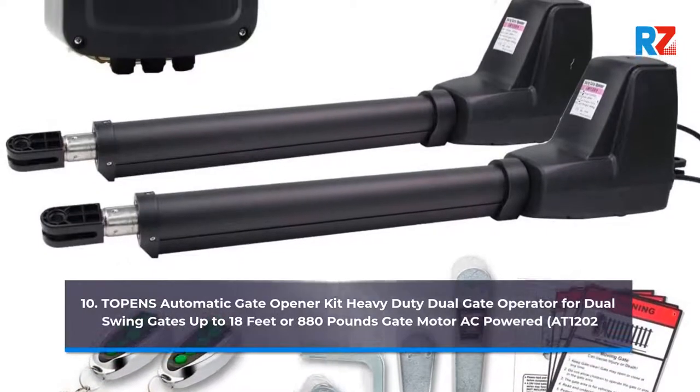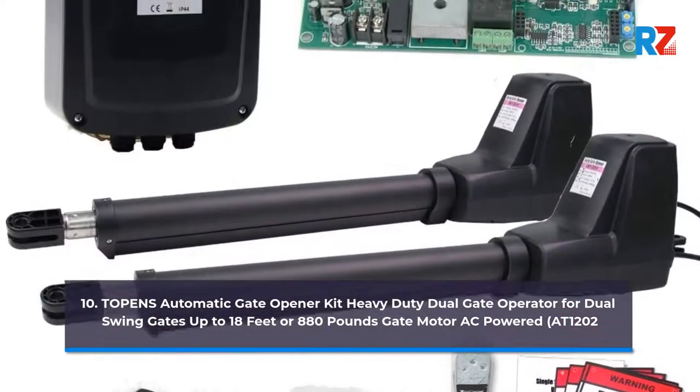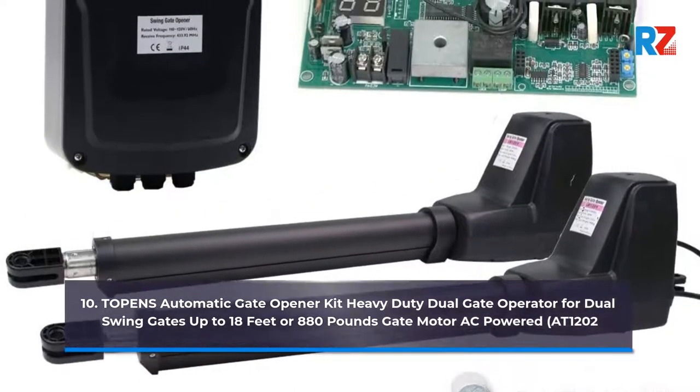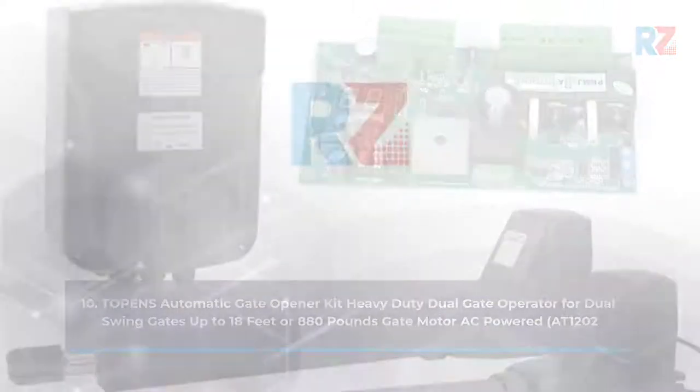10. Topens Automatic Gate Opener Kit Heavy Duty Dual Gate Operator for Dual Swing Gates up to 18 feet or 880 pounds, gate motor AC-powered, AT1202.